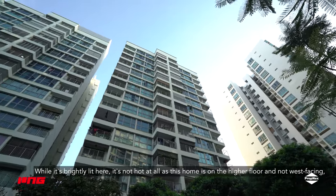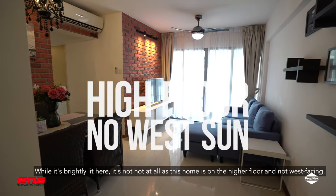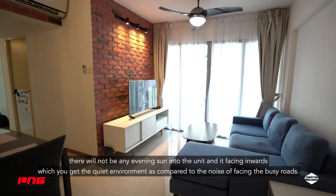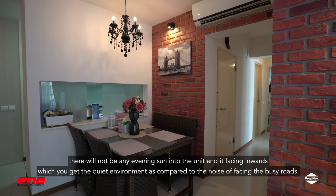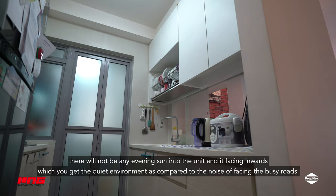While it's brightly lit here, it's not hot at all, as this home is on the higher floor and not west facing. There will not be any evening sun into the unit, and it faces inwards, which gives you a quiet environment as compared to the noise of facing the busy roads.